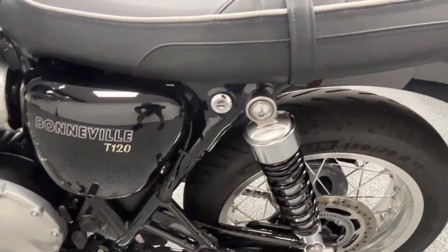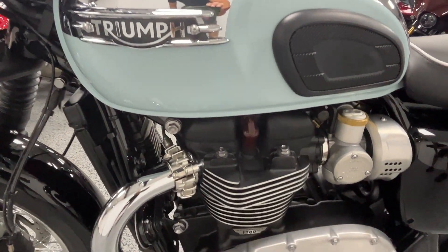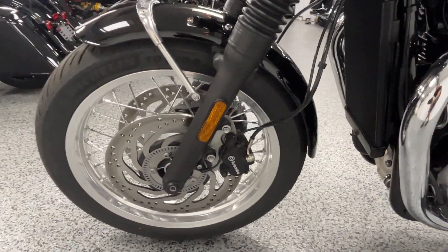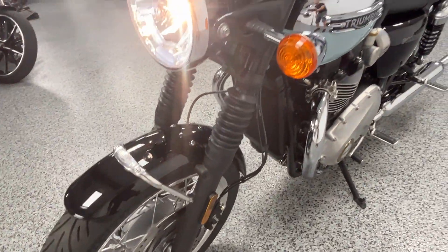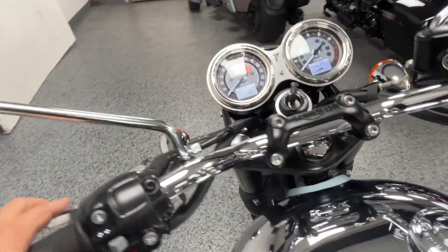It's got a battery tender. Brembo brakes in the front, dual disc. Let's hear it turned on.